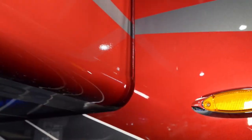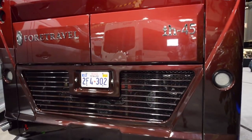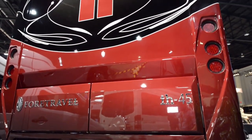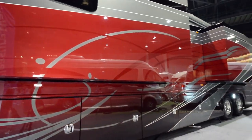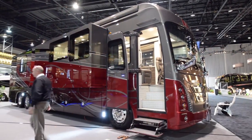This coach features pneumatic seals for the slide-outs and also has all power trays for the undercarriage. This is a 700 man-hour paint job with seven clear coats. All the graphics done on this coach were done by computer generated drawings. This coach is powered by the K3 GT Spartan chassis with a 600 horsepower Cummins diesel engine.